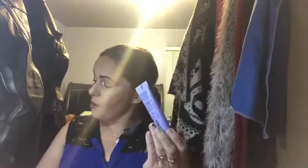Then we have the Becca First Light Priming Filter — instant complexion refresh. I already have the full-size Becca priming filter, and this looks like a smaller version of the same thing in a tube, which I guess is great for travel.